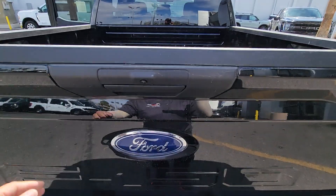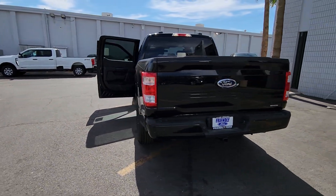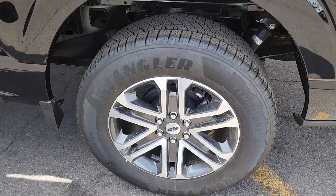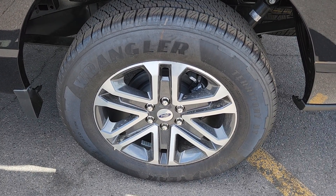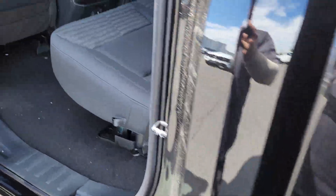The following are some of this vehicle's highlighted options: pre-collision system, keyless entry, satellite radio, lane-keeping assist, heated mirrors, fog lamps, steering wheel audio controls, electronic stability control, aluminum wheels, trailer hitch.